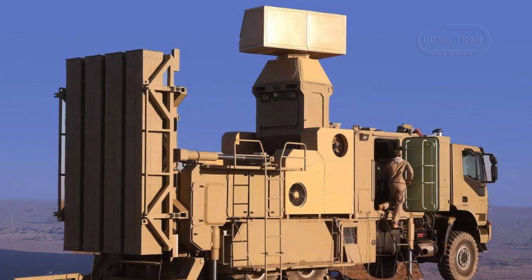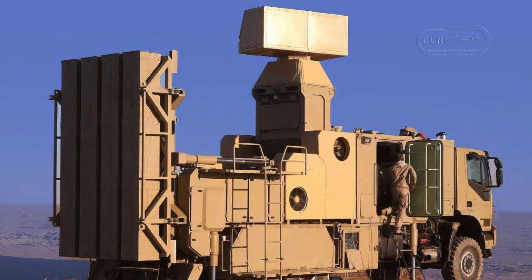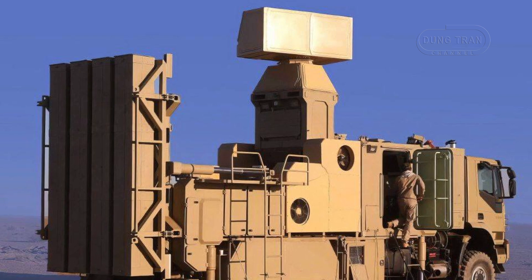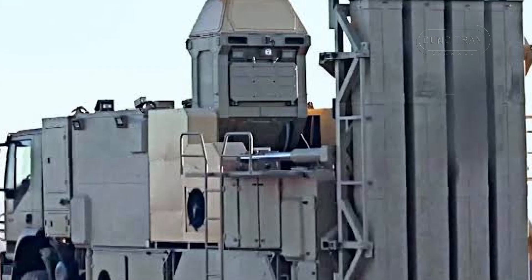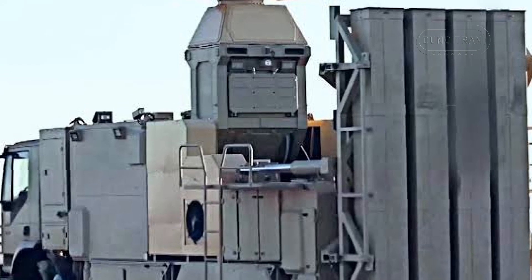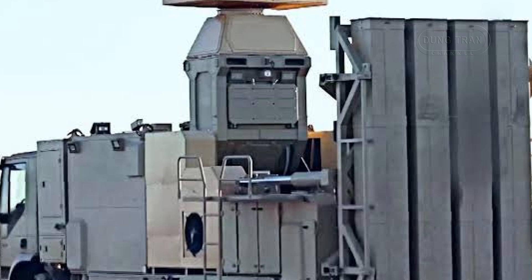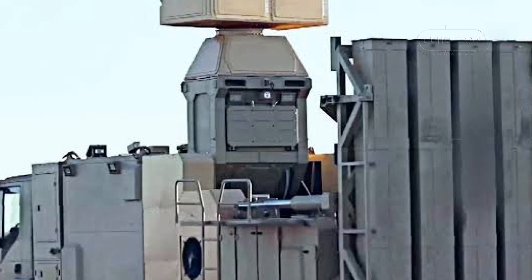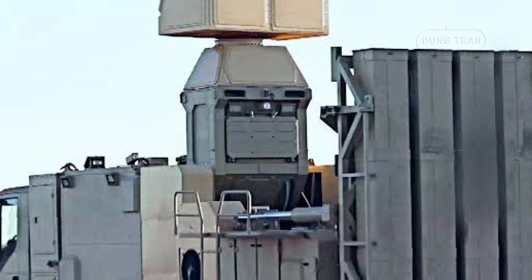According to data from the Iranian defense industry, the Zubin's radar can detect up to 100 targets simultaneously within a 30-kilometer radius, with an engagement range of up to 20 kilometers. Equipped with a vertical launch canister system that holds up to eight missiles, the Zubin can engage multiple threats at once — a critical capability in defending against complex and coordinated aerial assaults.